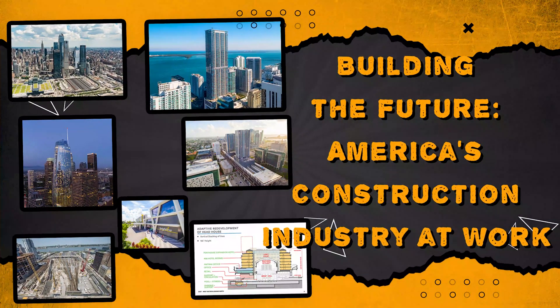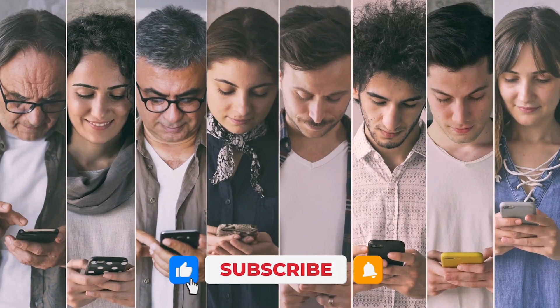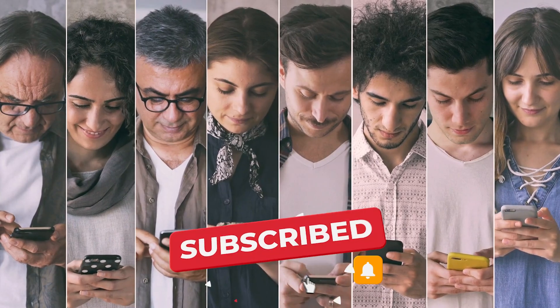Building the Future: America's Construction Industry at Work. Hello everyone! Welcome to our channel! If you're new here, welcome! And consider subscribing to our channel and hit the notification bell below.